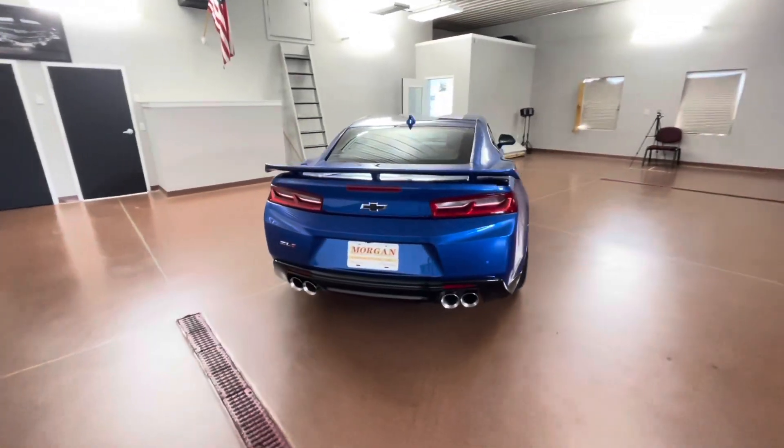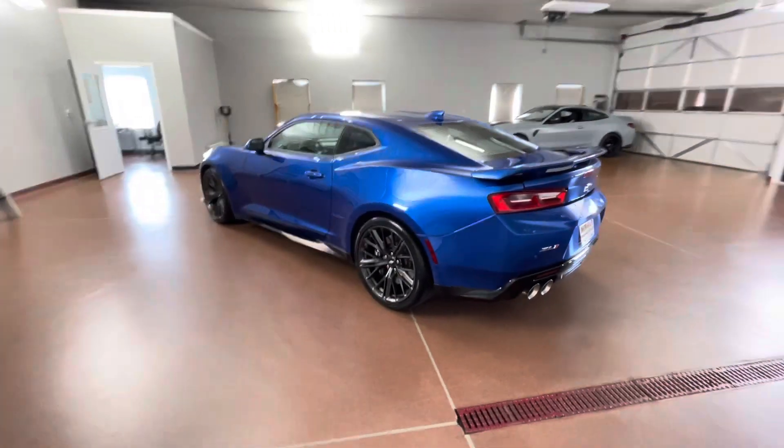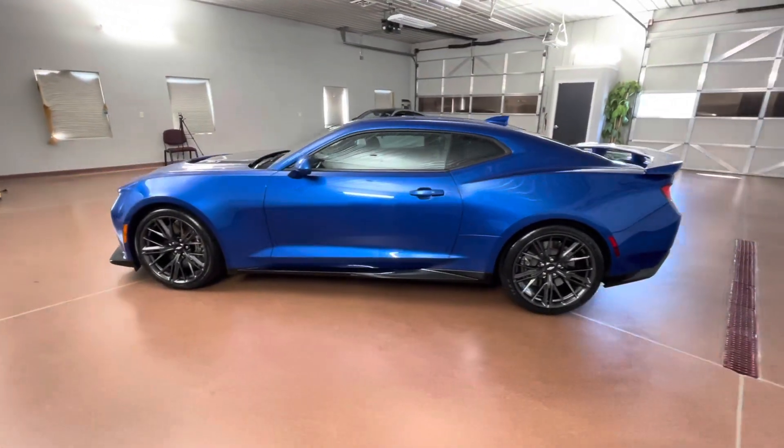Some key options on this vehicle are Recaro seats, heated and ventilated seats, heated steering wheel, Bose audio, six piston Brembo high-performance brakes, and more.